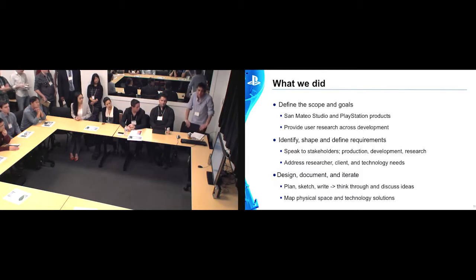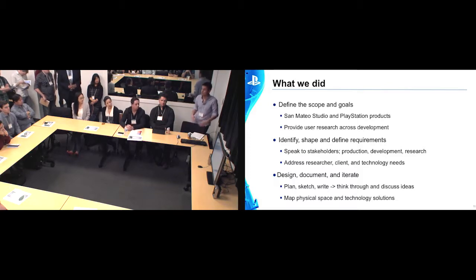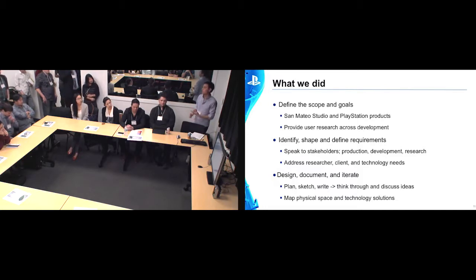It was a lengthy process, but we tried to identify and define the requirements for the lab and the space. This was an iterative process that involved all the stakeholders — creating a requirements form, sharing it, and discussing the pros and cons of each of the things we were trying to achieve. It was very important to take into account the different audiences, because there are different people using this space: not just the researchers, but the game teams and the participants as well.